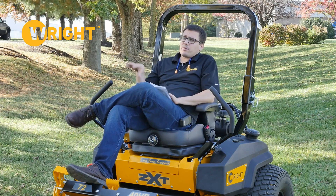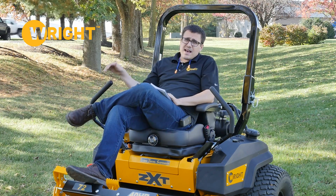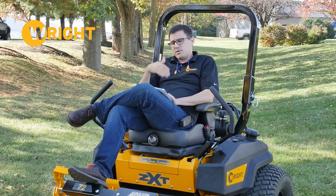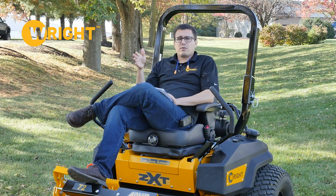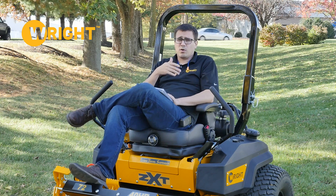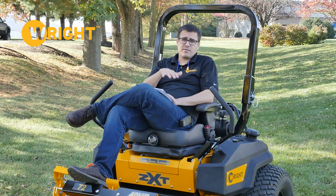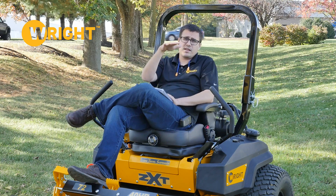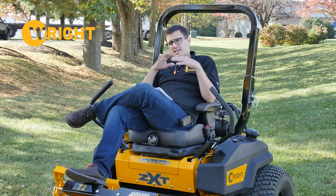Bumper-to-bumper coverage on the ZXT means that from the time you own it for the first year of ownership, we're covering everything that could relate to the machine shutting down — regardless of whether it was a wear part or a manufacturing defect. We're also layering coverage on top of the engine; if the engine manufacturer doesn't cover it within their warranty, we're covering that. So we're covering all-in for that first year.